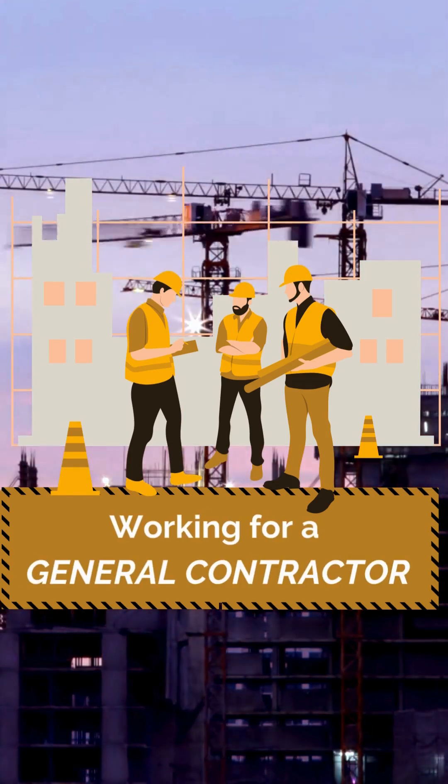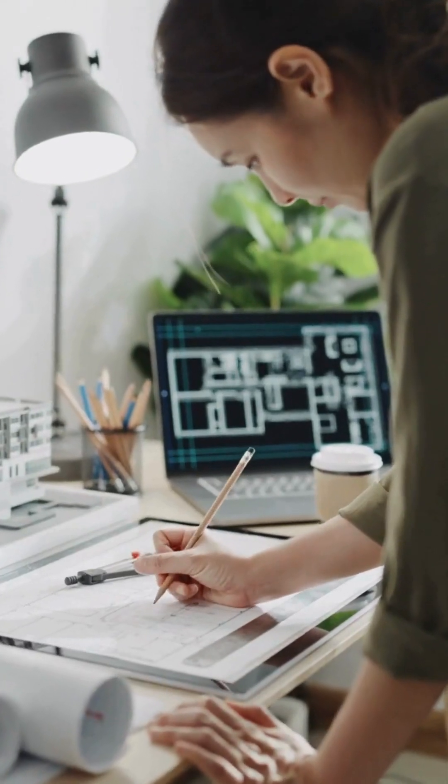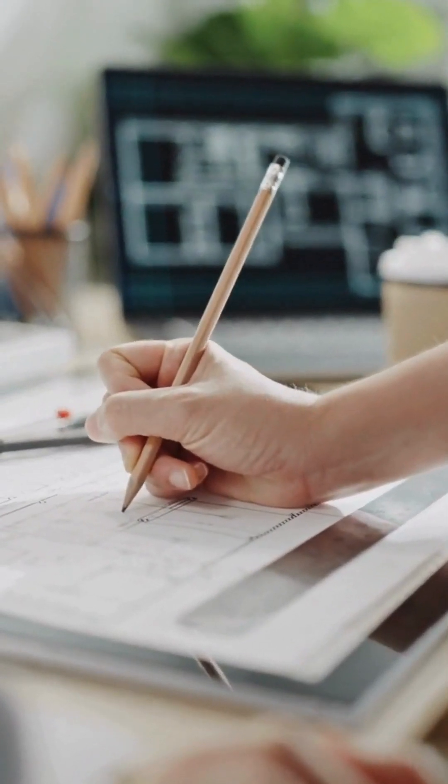This video is for engineers early on in their career considering working for a general contractor. If you've previously worked for design consultants, project developers, or other engineering companies, you'll find working for a general contractor completely different.